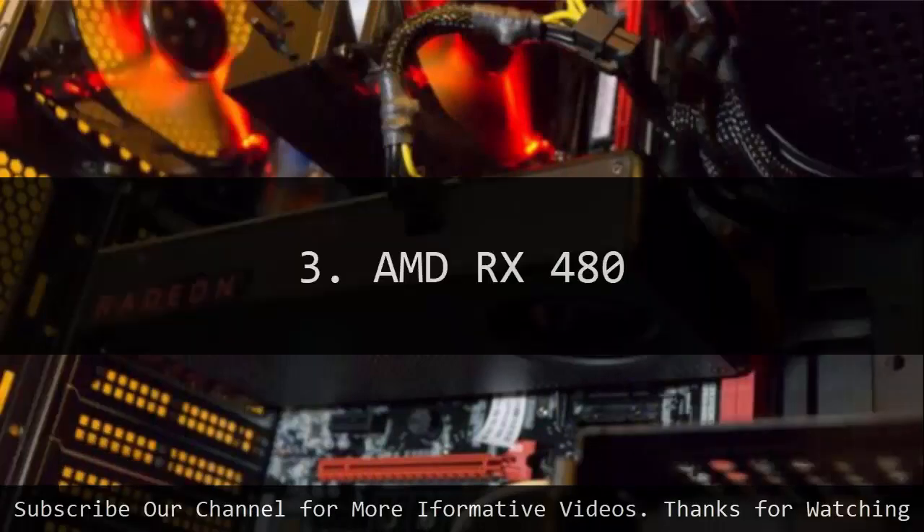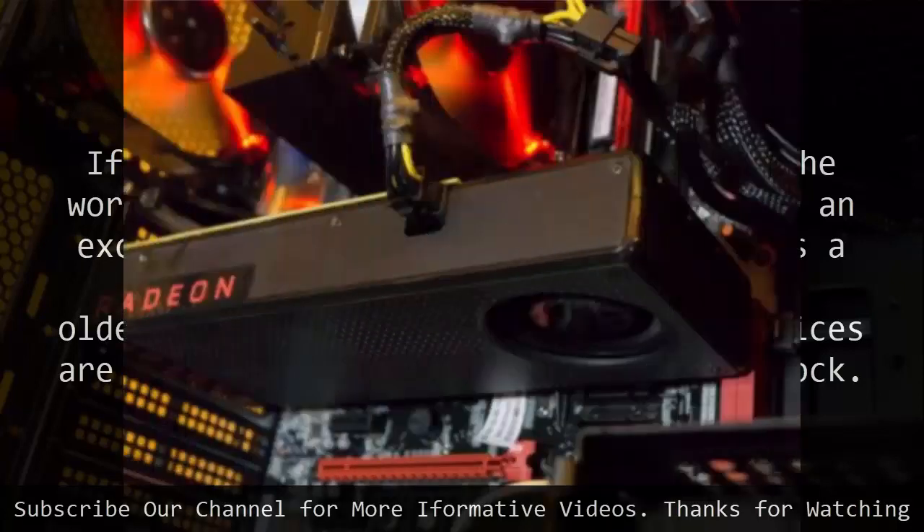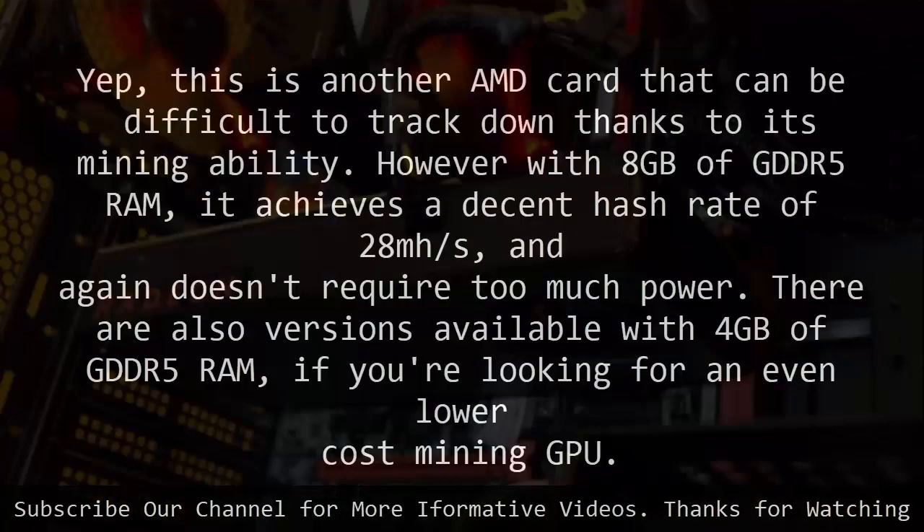AMD RX 480. If you want a low cost of entry into the world of mining, then the AMD RX 480 is an excellent choice. It is a bit older than the AMD Radeon RX 580, so prices are lower when you can find one in stock. This is another AMD card that can be difficult to track down thanks to its mining ability. However, with 8GB of GDDR5 RAM, it achieves a decent hash rate of 28 mh/s and doesn't require too much power.